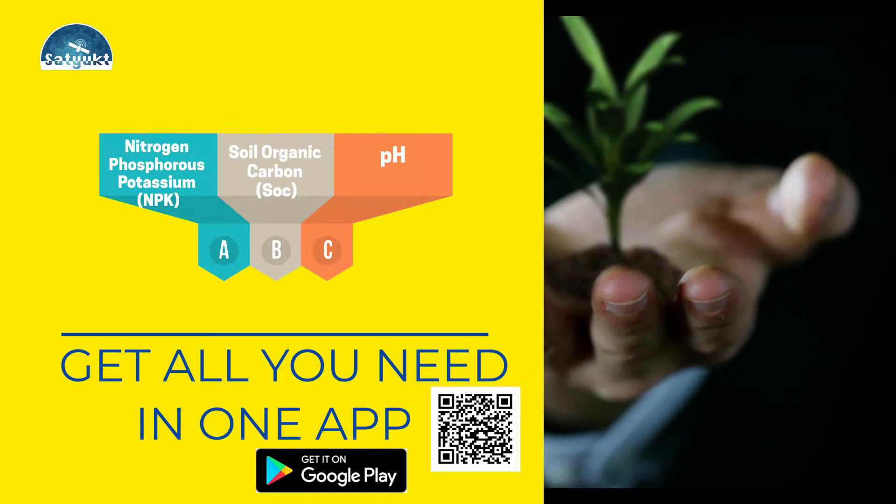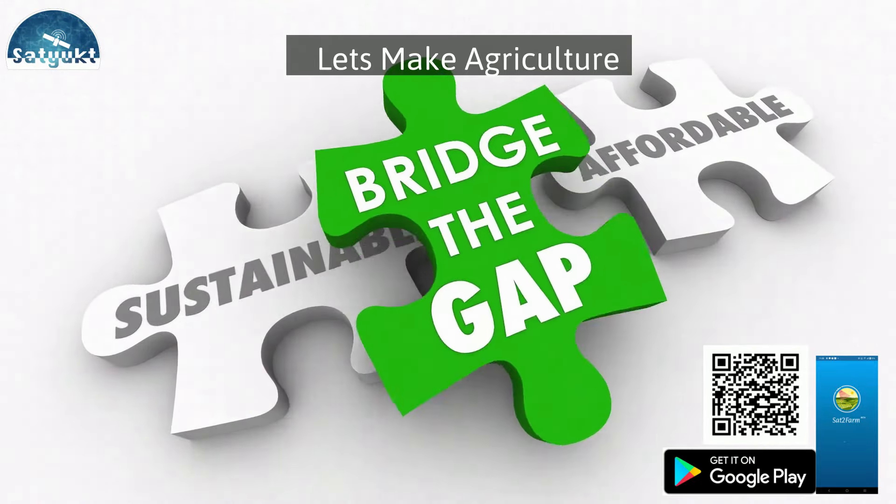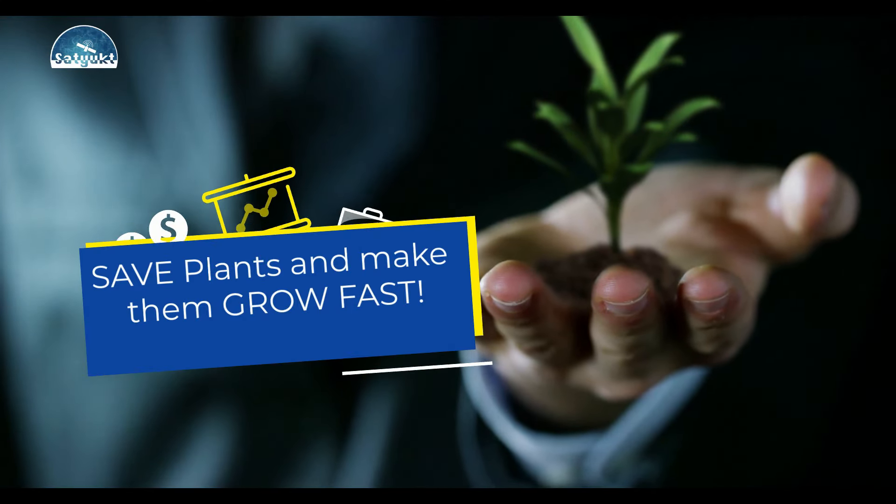Go and download the Sat2 Farm app from the Google Play Store now. Let's together bridge the gap between sustainable and affordable agriculture. What are you waiting for? Mail or contact us right away.